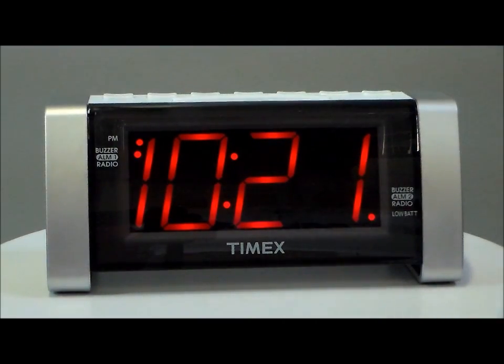Here we have new from Timex, the T235W for white. This clock is extremely exceptional. It has giant, almost 2-inch red LED time display, adjustable high-low dimmer display, AM-FM radio, digital tuning with 20 presets, programmable sleep timer, wake-to-radio or buzzer, dual alarm, and extra-large snooze button.